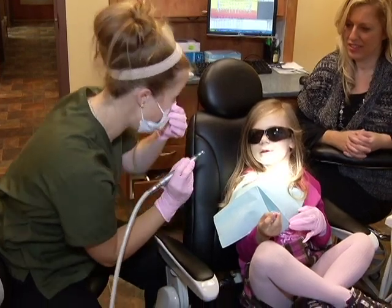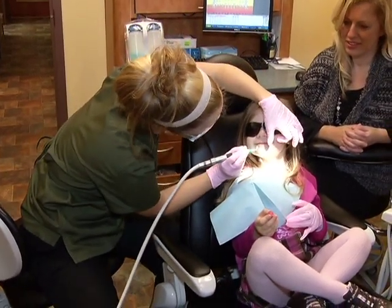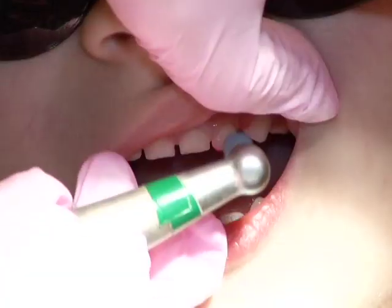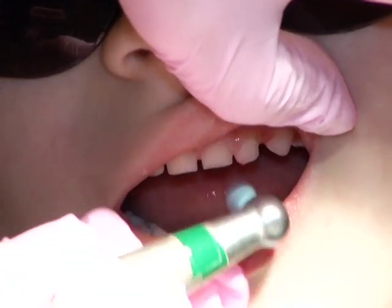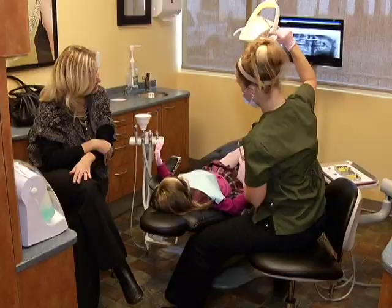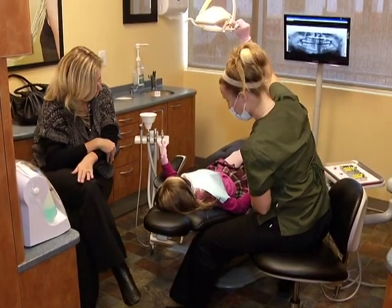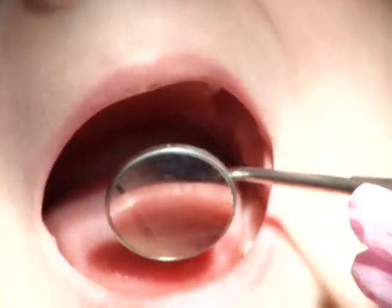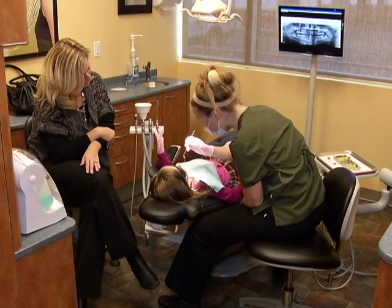Melanie was happy to see her daughter Jessica excited after just her first visit to the dentist. I think it's an excellent program. The fact that Sarah lets the kids take it at their own pace — from starting even standing beside her, to putting the masks on and gradually letting them hold the instruments — it lets them explore at their own pace. Gradually they want to sit in the chair afterwards and then they want to take care of their own teeth. I know when she comes home she wants to brush her teeth, she wants to floss her teeth, and it's great that she's actually taking that initiative on her own.